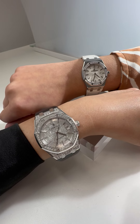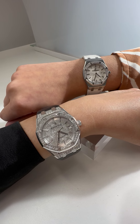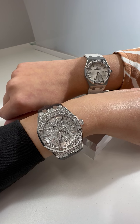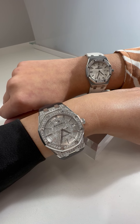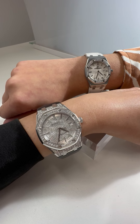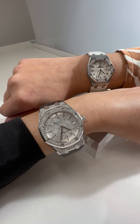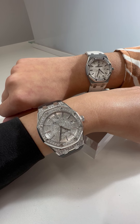Mine is probably one of the biggest watches I've ever worn, but it just doesn't feel like that. This is actually 37 millimeters. It features the diamond dial, bezel, and diamonds on the lugs. Mine is actually an automatic movement — it features a white gold case, and I've got my date at the three o'clock.